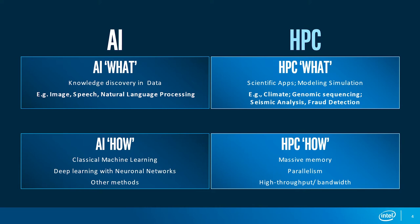With AI, we analyze images, spoken words, written words, and machine data — that is what we call the AI 'what.' In high performance computing, HPC is modeling and simulation in scientific or business applications. You use physical algorithms to simulate physical processes like the climate, seismic analysis, genome sequencing, or fraud detection — basically a simulation of the real world on a computer.